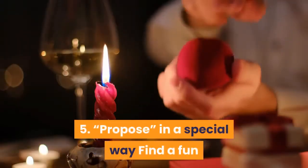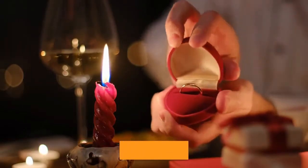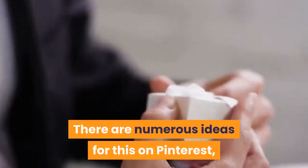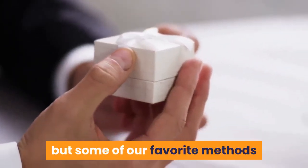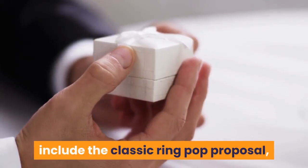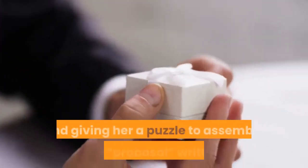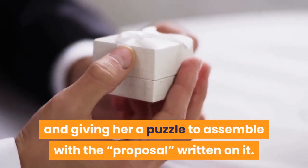Step 5: Propose in a special way. Find a fun way to ask her to be your flower girl. There are numerous ideas for this on Pinterest, but some of our favorite methods include the classic ring pop proposal, providing her with a book about being a flower girl, and giving her a puzzle to assemble with the proposal written on it.